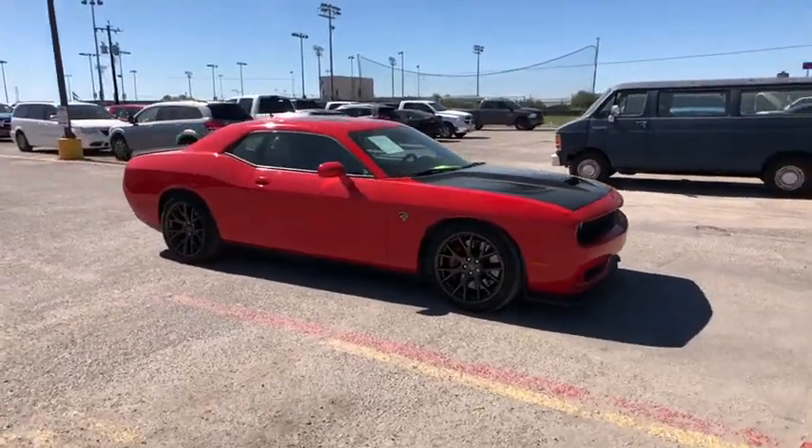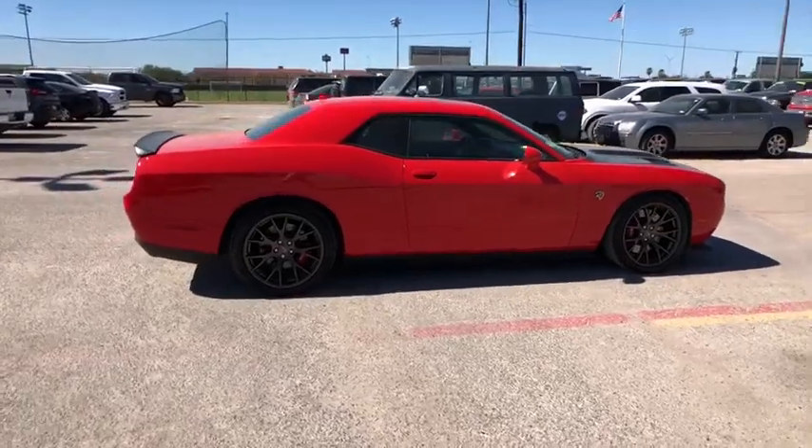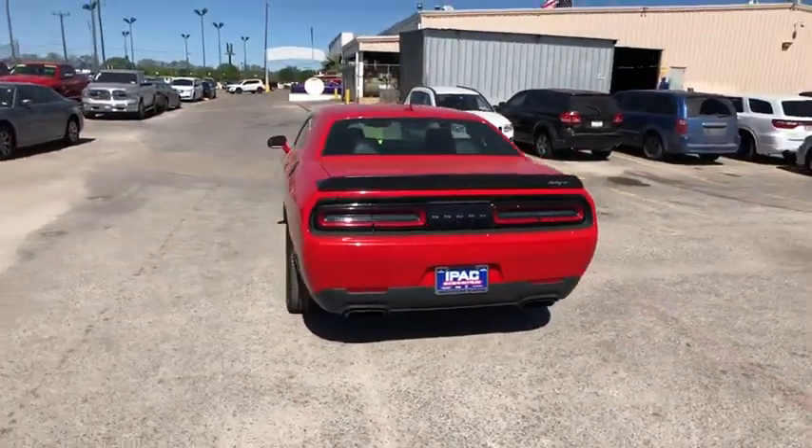The 2016 Dodge Challenger — rated most appealing midsize sport car by J.D. Power & Associates. The Dodge Challenger delivers on style and performance. It's powerful, practical, and efficient.